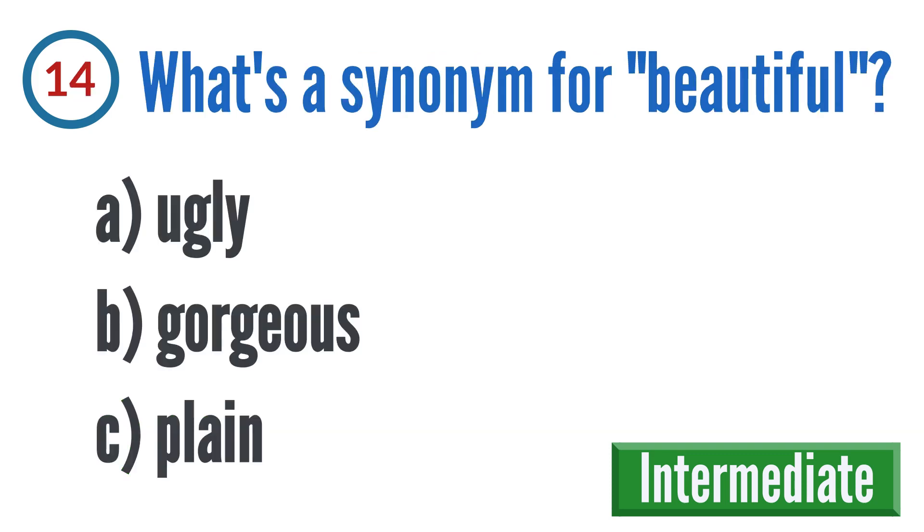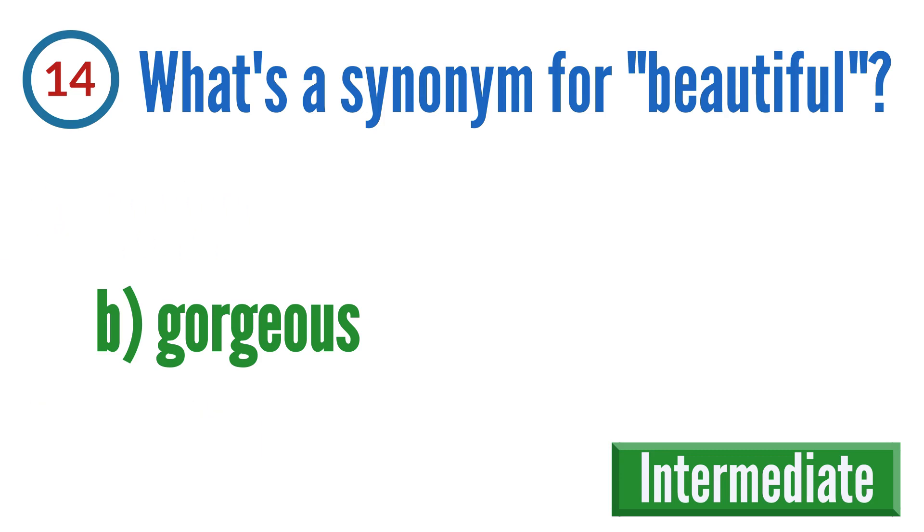Question 14: What's a synonym for beautiful? A: ugly, B: gorgeous, C: plain. The correct answer is B: gorgeous.